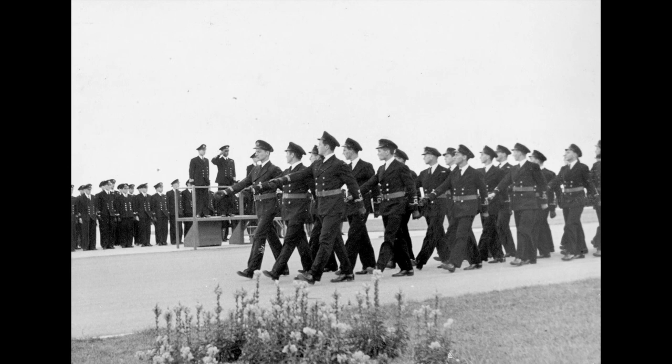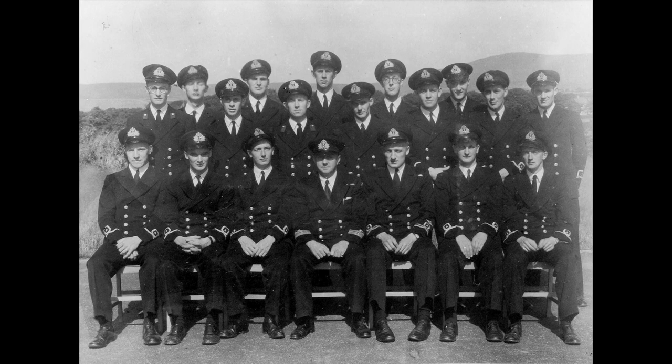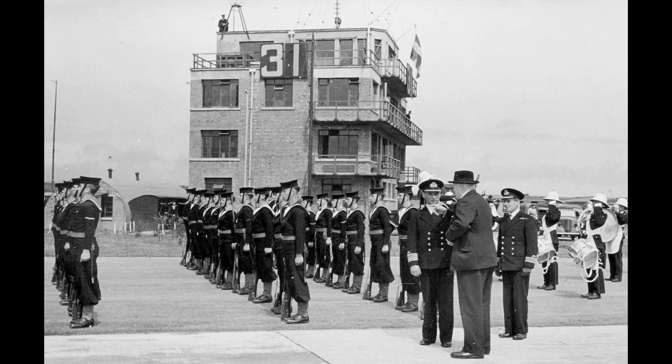In 1943, they established a land-based ship here at Ronaldsway, which they called HMS Early. And from contemporary photographs, you can see how basic it was compared with the airport today.